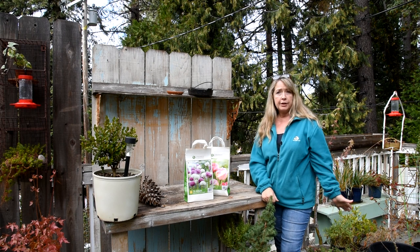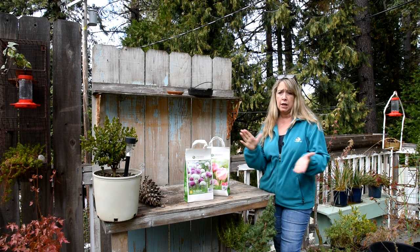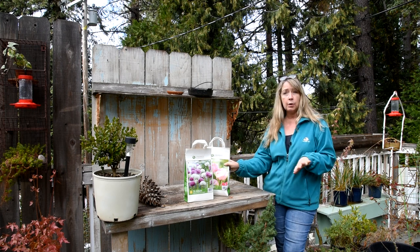Hi, this is Pam from Flower Patch Farmhouse, and welcome to the garden. We're preparing for spring because I'm going to plant some more bulbs today.